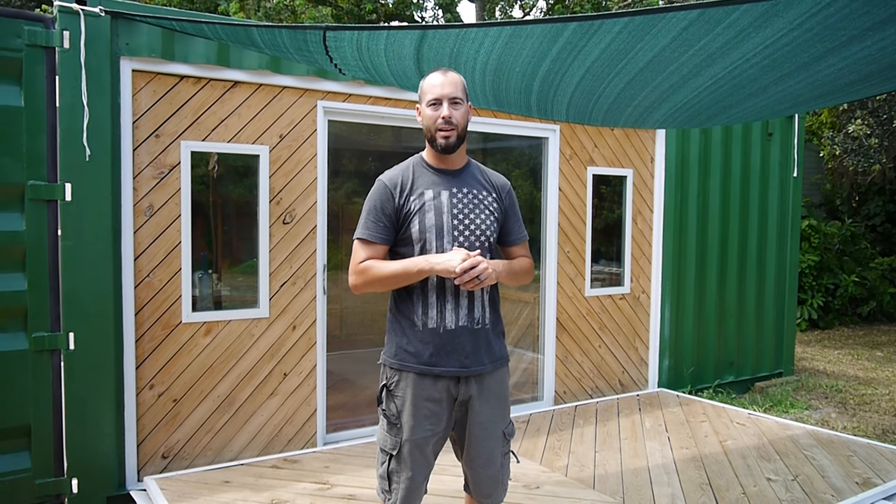Hey guys, I'm Adam with Custom Container Co. Thank you for stopping by our website. I'm very proud to introduce our new company here located in Cocoa, Florida, where we're fulfilling a lot of customers' needs getting into the tiny house community.